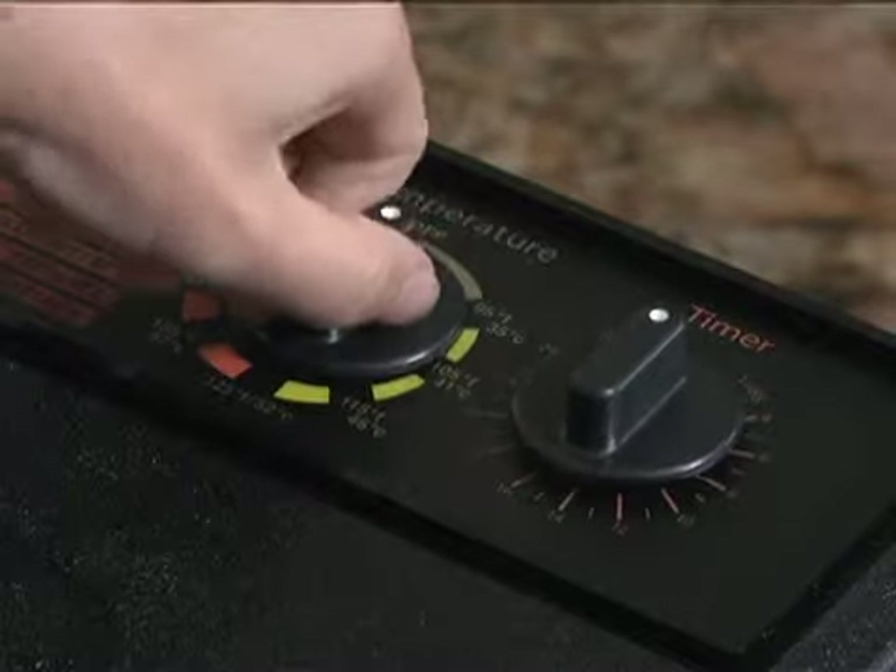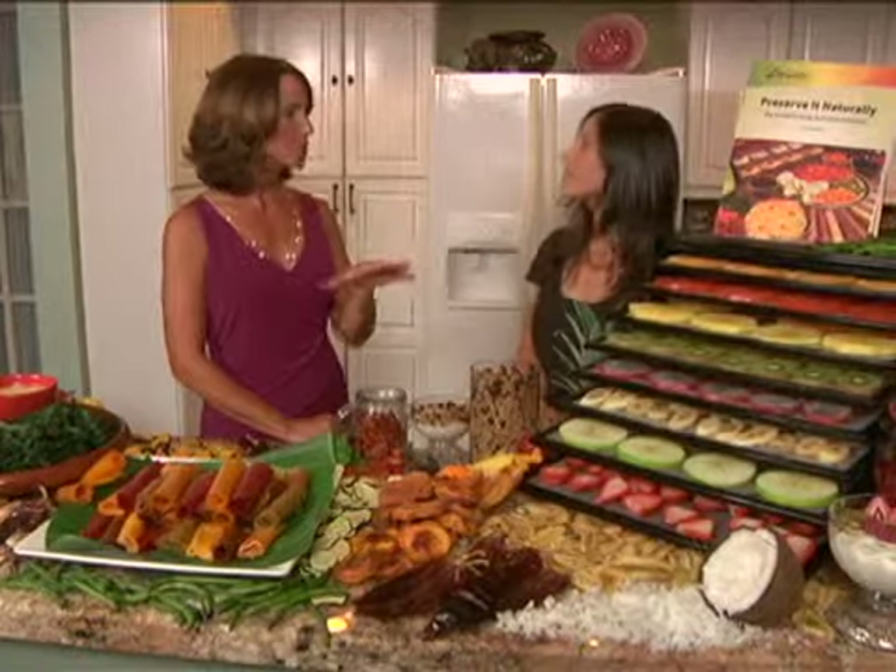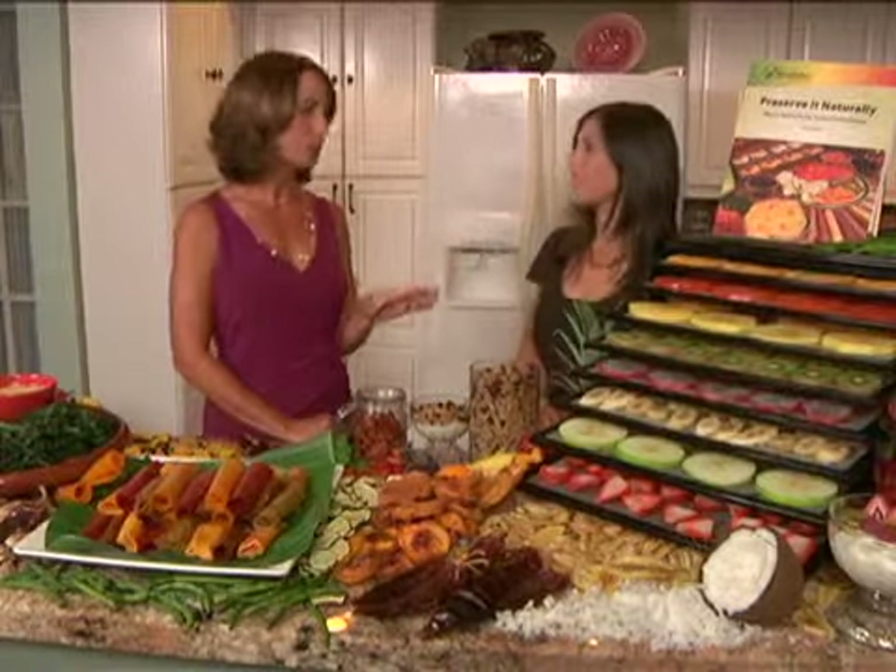Tell me why you love the Excalibre so much. One of the best features of this dehydrator is that it has a dial at the top so that you can control what temperature you want to put it at. It also uses parallel airflow technology so that it creates uniform drying with the foods that you're preparing. So it's simple to use, we're saving a lot of money — it's a win-win.